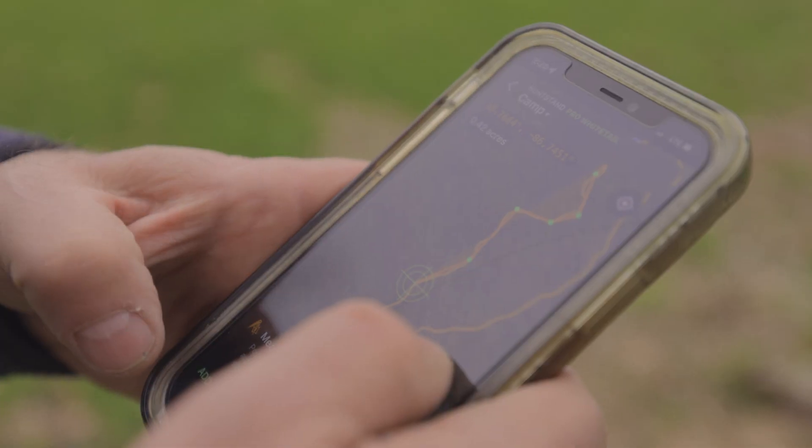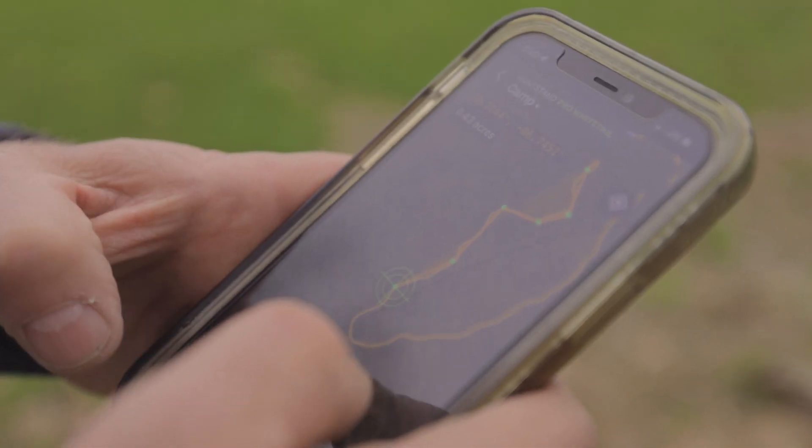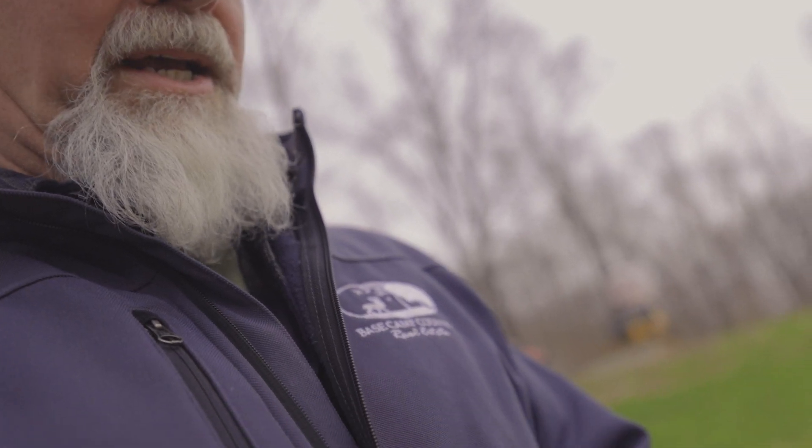We are on this big, beautiful clearing up here on this ridge top, and this opening is so new it doesn't even show up on the most recent aerial photo. I did a breadcrumb trail using my HuntStand app and walked the entire perimeter.